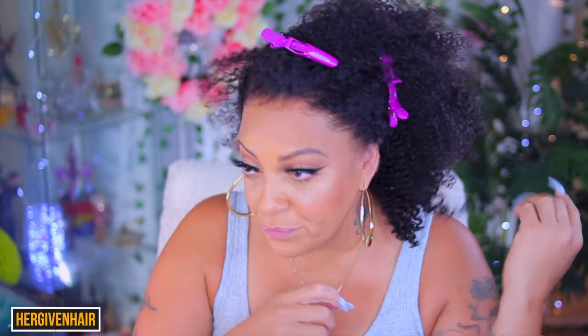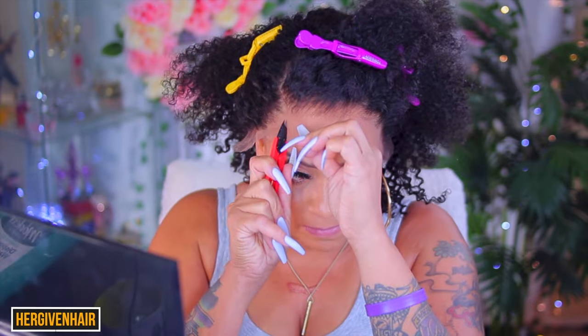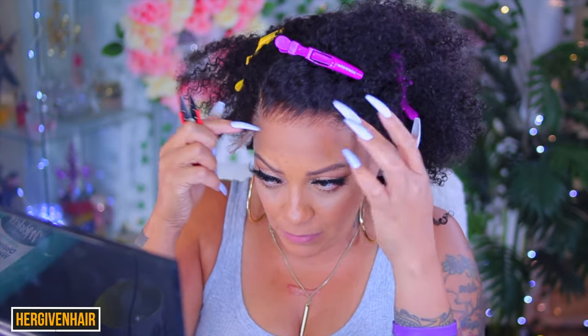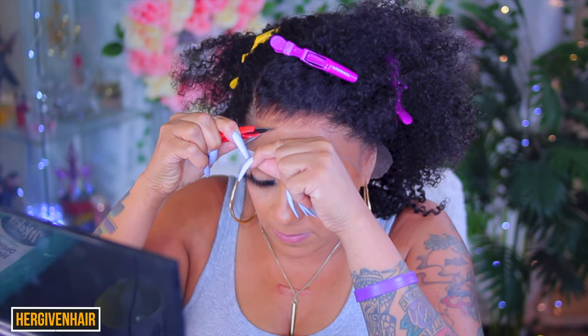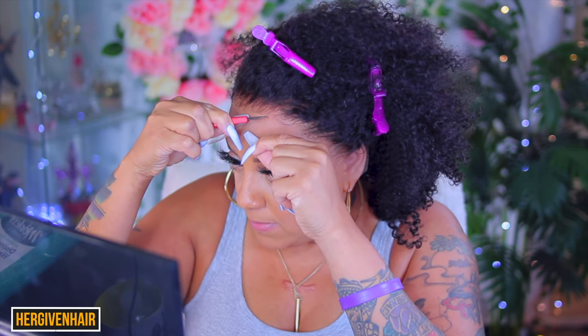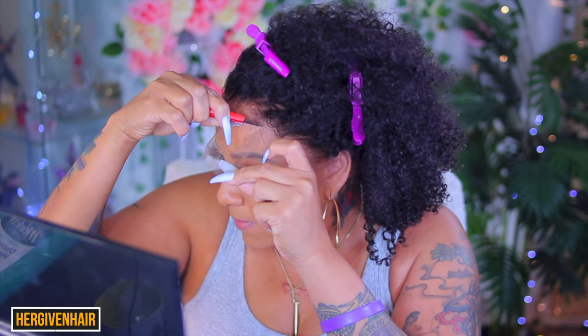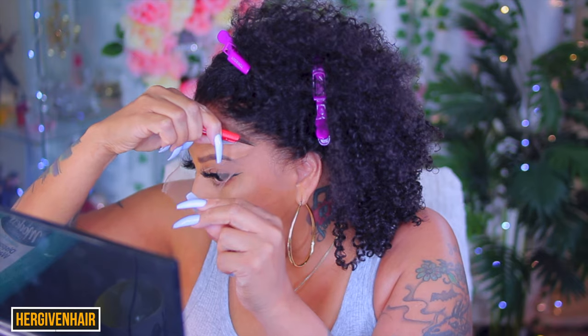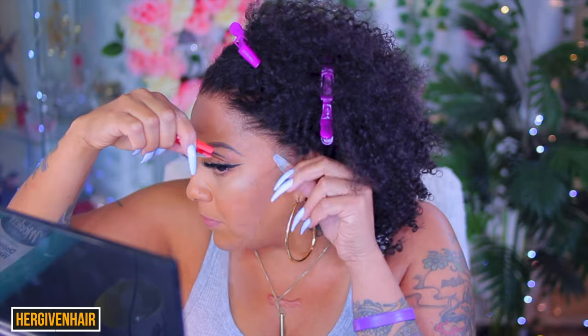Okay ladies, let's get into styling this wig. This wig is absolutely beautiful — Her Given Hair has so many different textures. I was surprised this one was a lot easier for me to work with. I cut the lace into three sections and I'm starting with the frontal portion. I'm not really going to adhere it down like I would a straight wig because with Her Given Hair wigs you don't really have to adhere it down as you would other lace wigs — they're so much easier, definitely beginner friendly.